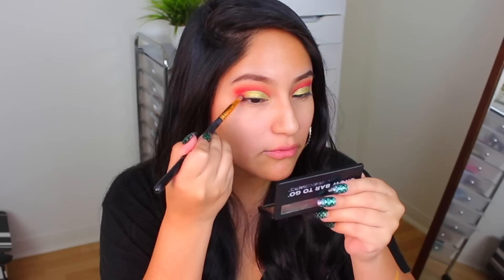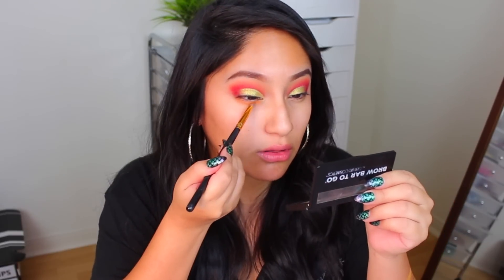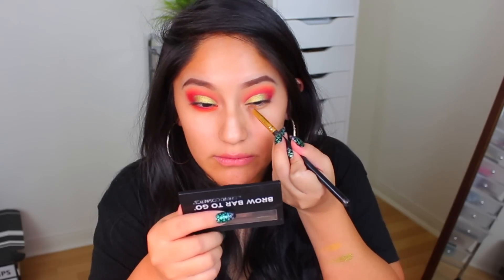Now what I'm going to do, like I always do with my cut creases, I'm going to take Wednesday and put it in the corner and blend it into the green. I'm going to take the same orange, So Fetch, and Wednesday the hot pink, and do that same color combination under my eyes as well. I'll start with orange, and I want that to go down just a little bit more, then I'll concentrate the pink towards the lashes. These blend out so easily. I'm going to do the same to this eye. Let me do my eyeliner and I'll be right back.